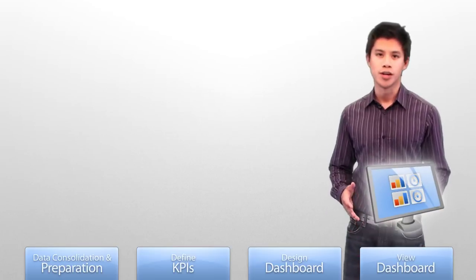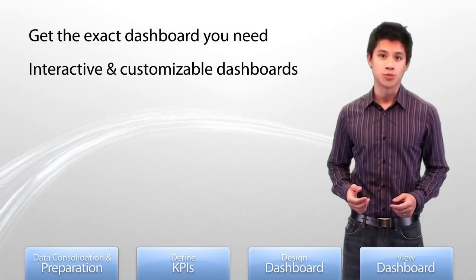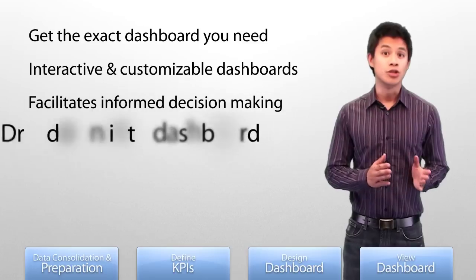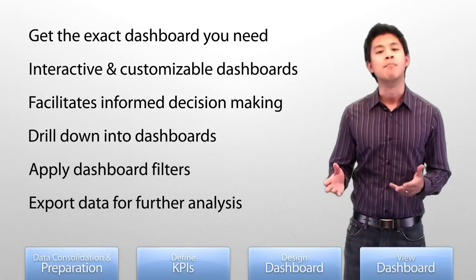Dashboard viewers, or end users, now have the exact dashboards they need at their fingertips. They can leverage the interactive and customizable nature of Dundas Dashboard to make important business decisions, all in real time. Users can drill down into dashboards for more detailed views, apply filters to data, export it for further analysis and much more.